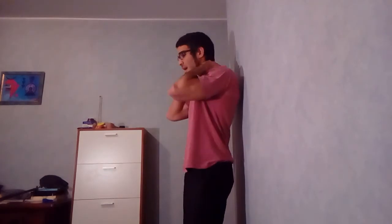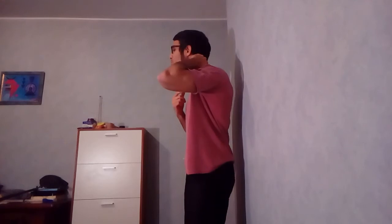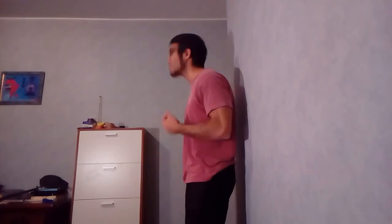All these areas sooner or later are going to be affected by your sitting posture. Every time you sit, your glutes are in an extended position, your hamstrings are shortened, your hip flexors are shortened, and if you don't have lumbar support your lumbar spine will be rounding. You'll also have hyper-kyphosis of the thoracic spine, with your scapulas and shoulders pushed forward. For the neck, we get this forward head posture where you lose the ability to keep your head straight.